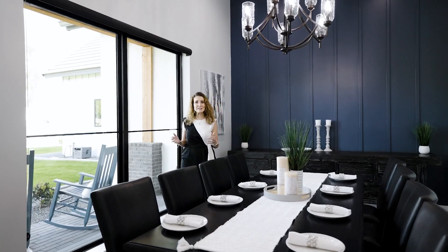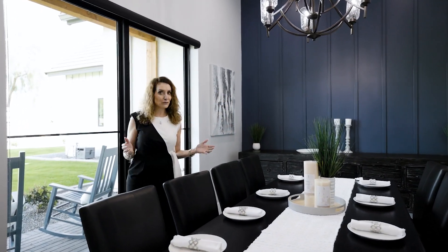Be sure to host lavish dinner parties in your amazing formal dining room.